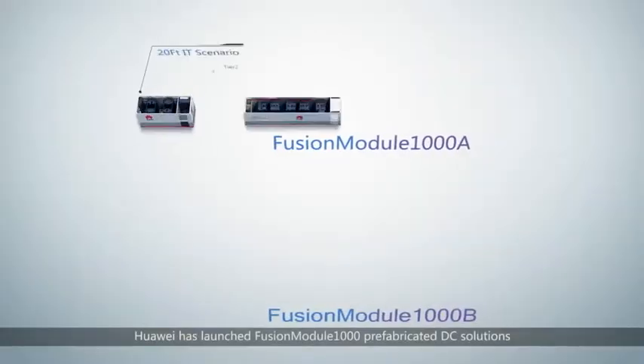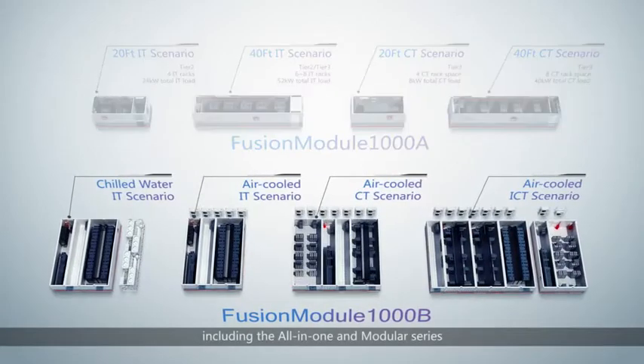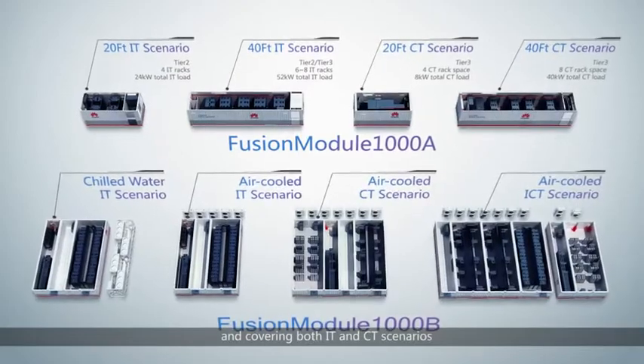Huawei has launched Fusion Module 1000 prefabricated DC solutions, including the all-in-one and modular series, and covering both IT and CT scenarios.